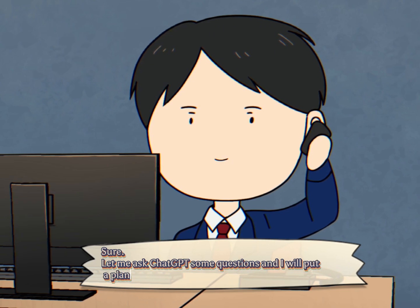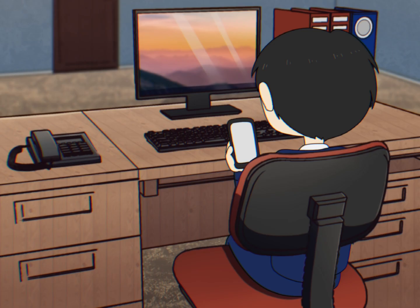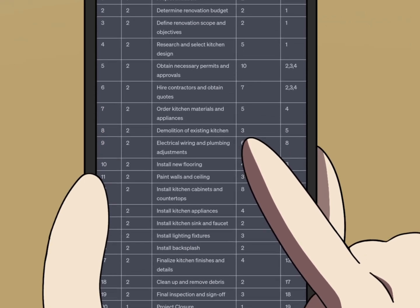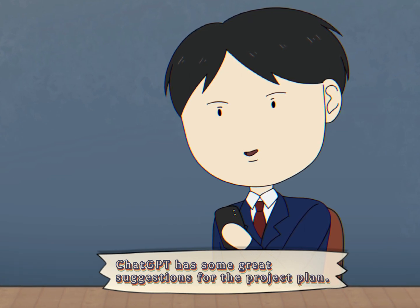Sure! Let me ask ChatGPT some questions and I will put a plan together for you. Here we wrote the following requests for the project. ChatGPT has some great suggestions for the project plan.